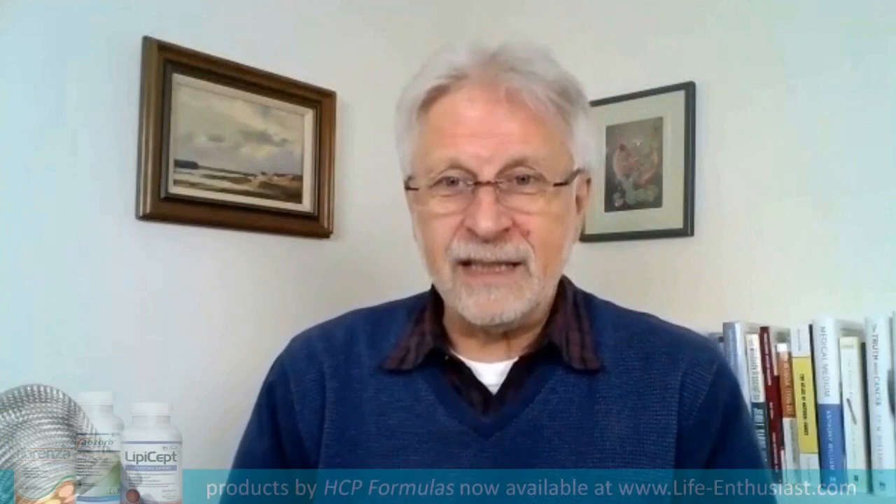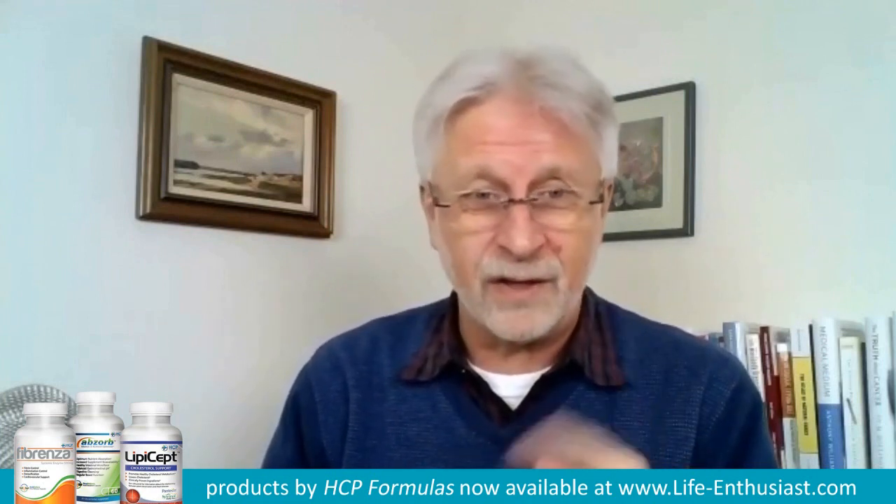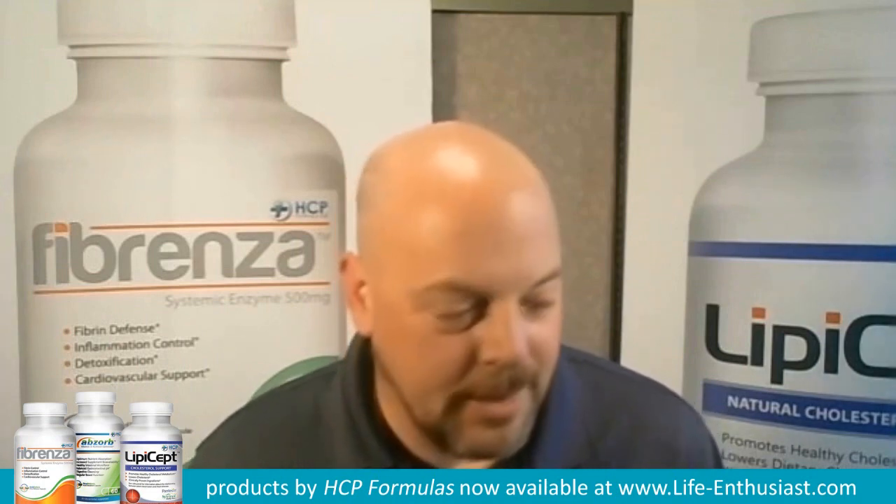The third product in the HCP line is called Lipisept and it's quite different than the others — it has a specific purpose. The first two, Fibrenza and Absorb, seem to have a general health effect on the body, but Lipisept seems to be designed with one thought in mind: helping to manage and reduce cholesterol. Reducing cholesterol issues in general is the premise behind Lipisept.